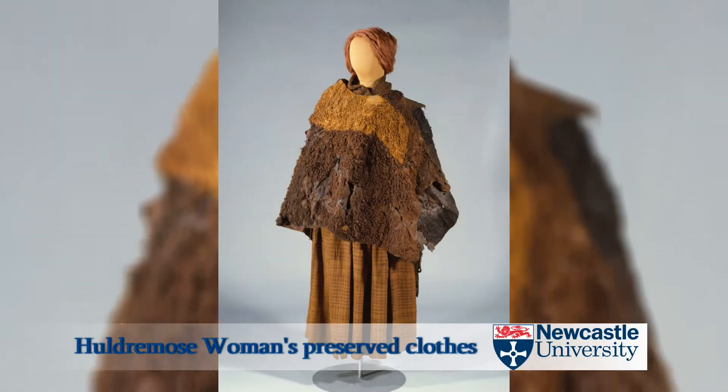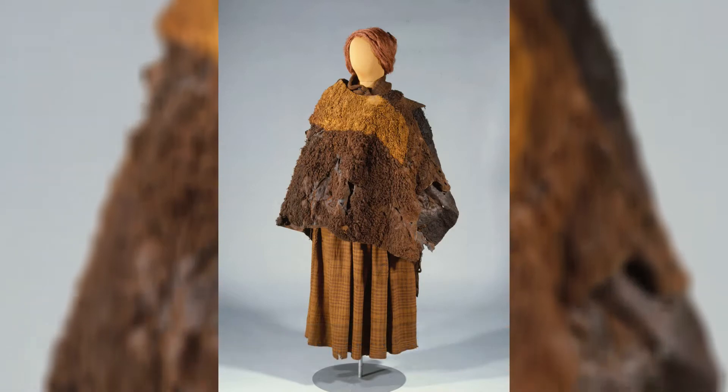They also have the potential, because of the phenomenal preservation, to tell us about diet. We can actually examine the stomach contents of some of the individuals who've been found. We can even start to think about taking their fingerprints — it's the nearest thing we can do to actually meet Iron Age people.